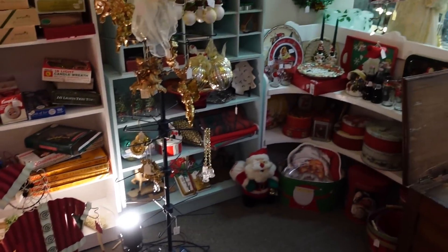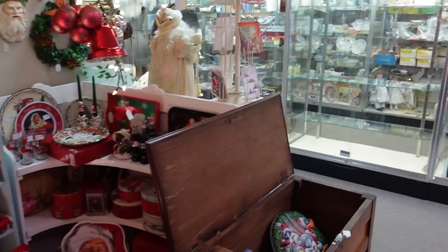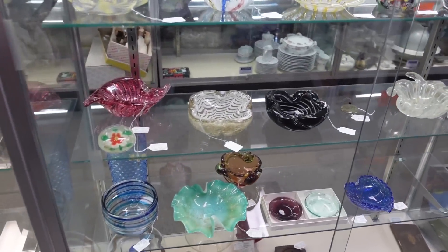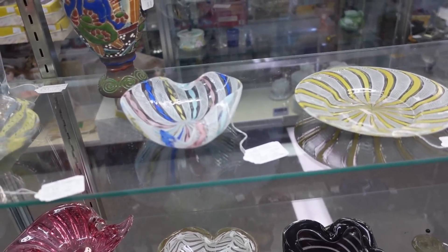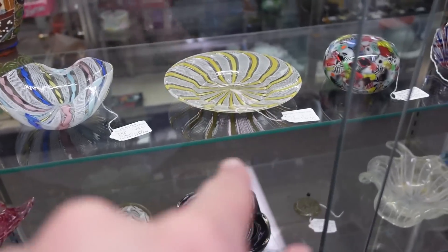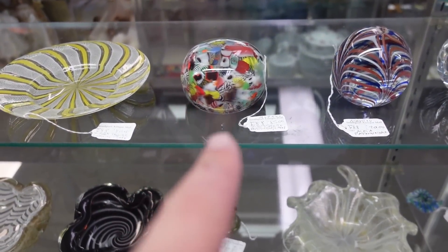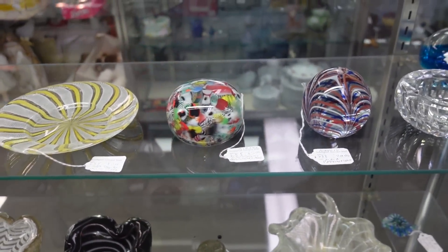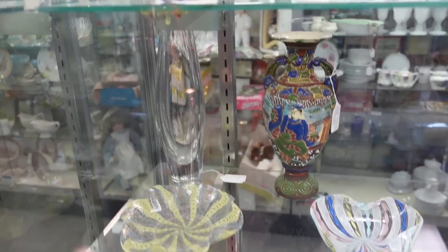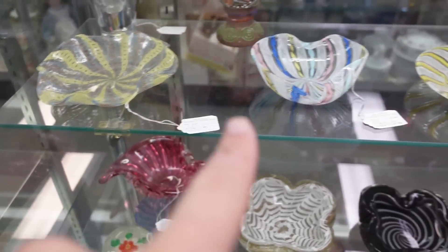They have a couple of blow molds. Look at that — they have bells and trees, that's really cool. They have some art glass that is really pretty. There's a latticino heart bowl right there and a latticino plate. Some millefiori caning right there. Really nice. These are all retail — $85, $100, $45.